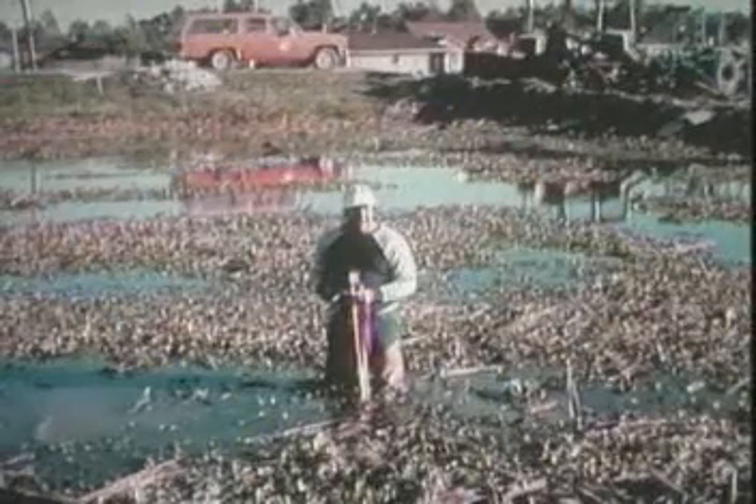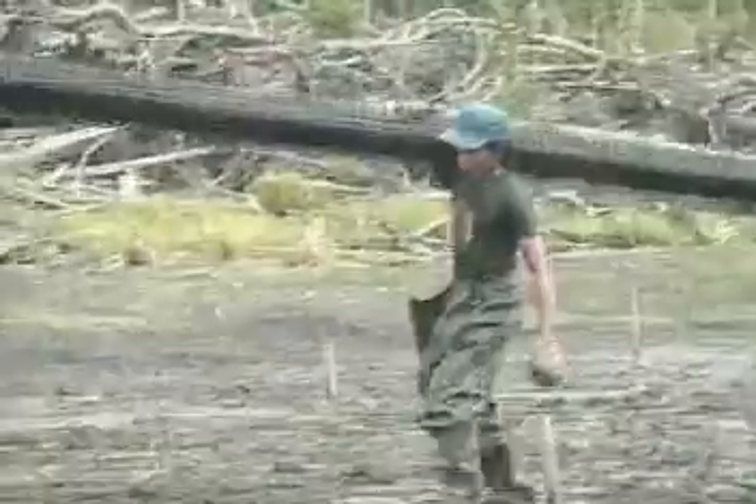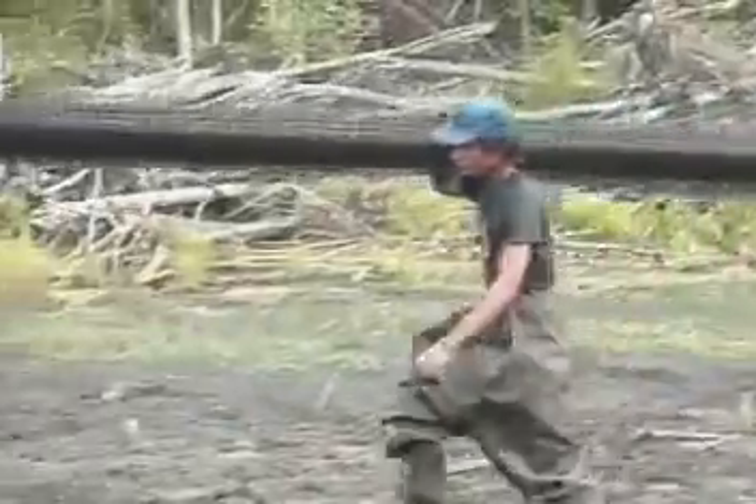Everything was held up for the survey team. They were struggling to place the slope stakes for the haul road. After the rod man had taken 15 minutes to move through this muck, we suggested to the crew chief that he roll out some Tensar Geogrids so the rod man could just walk out and place the stakes.